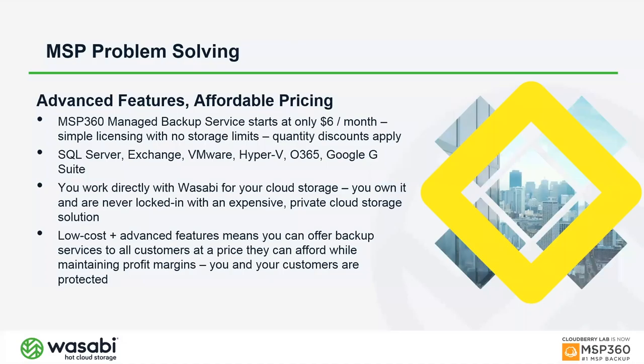As for pricing, MSP360 Managed Backup starts at just $6 per month for file or image-based backup. That price applies equally to desktops and servers — we don't charge more just because it's a server. There are quantity discounts, so the more you buy, the lower your cost. At volume, you might be paying well under $4 per endpoint or server per month.